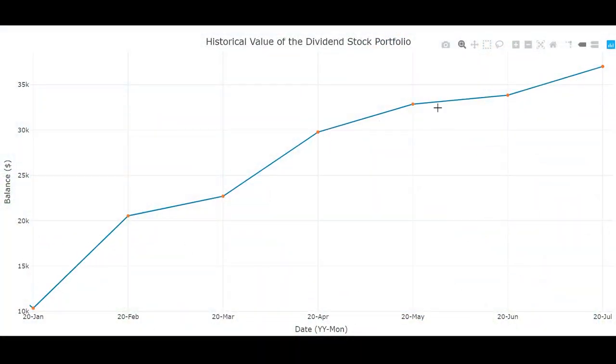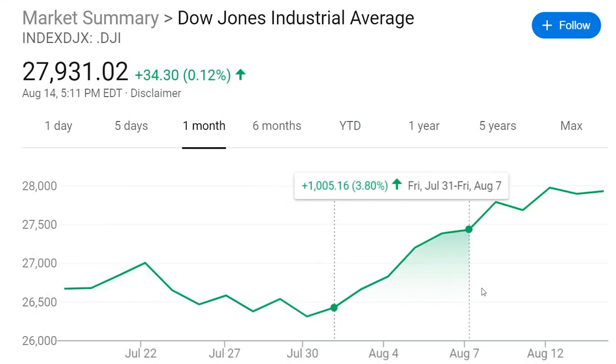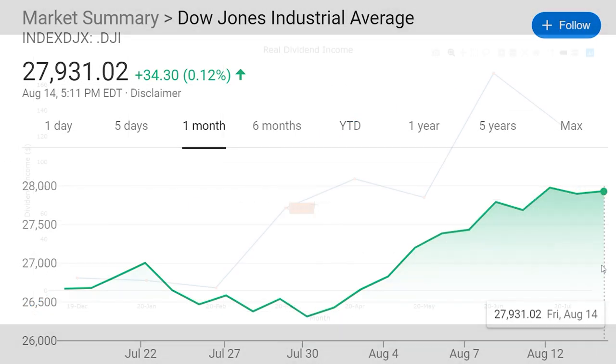In this chart, you can see how the value of my dividend portfolio has changed over time. My current value is $37,012. It's nice to be in the green again, but in all honesty, I wouldn't mind if the market went down some more so I could pick up some stocks at a good value. Through most of August, the market has seen a resurgence which has limited some of my buying opportunities.